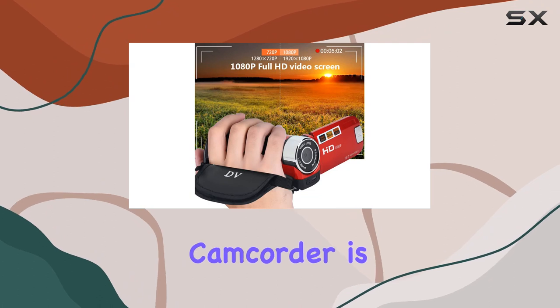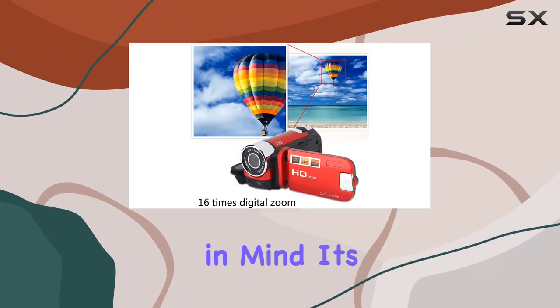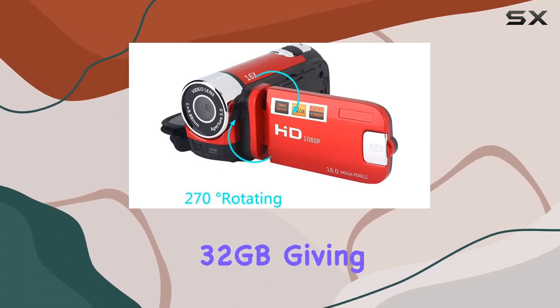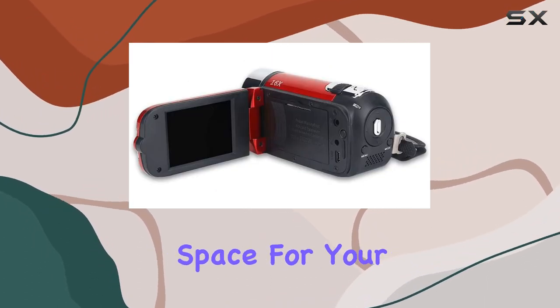This portable camcorder is designed with on-the-go creators in mind. It's small, lightweight, and supports external memory cards up to 32GB, giving you ample storage space for your adventures.